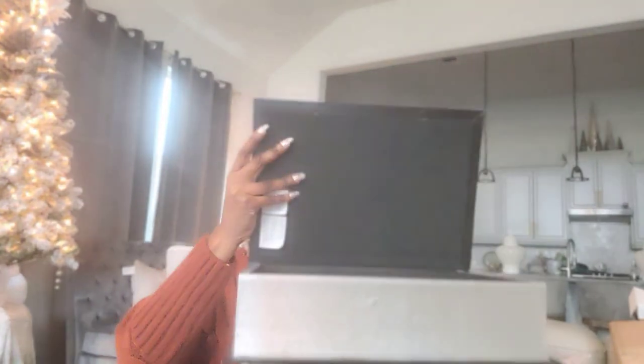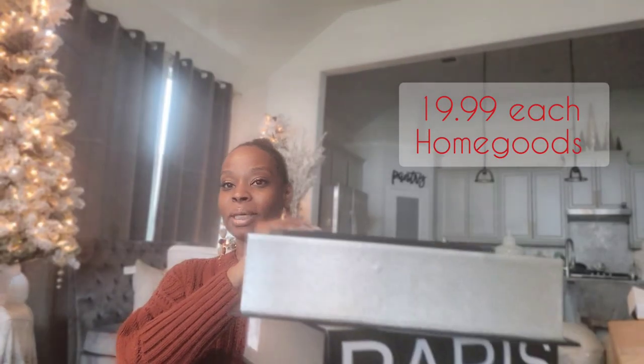From HomeGoods I have these boxes that look like books — they double as books and also as storage containers. You can put little decor pieces, makeup, jewelry, whatever you want inside. They also make great coffee table accessories. One says 'New York — concrete jungle where dreams are made of' and then Paris. I'm from New York, born and raised, and Paris is where I hope to go one day. These were each $19.99 from HomeGoods.